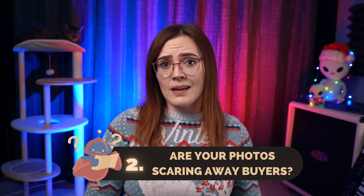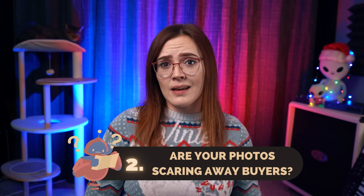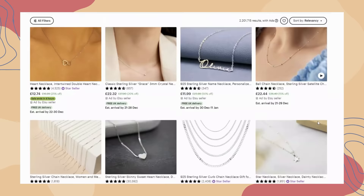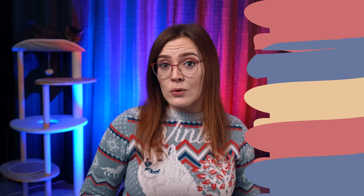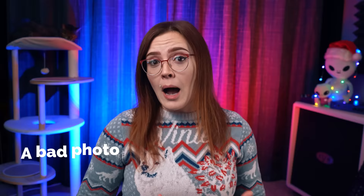Are your photos scaring away buyers? It can be easy to look at your storefront thumbnails and assume they look okay. But most shoppers will be seeing these thumbnails on a search page next to thousands of other sellers. And if those sellers have better photos than you, it doesn't matter how good your product is. A bad photo of a good product equals a bad product in the eyes of your shopper. If you need help with product photography, I recommend checking out my friend Christina Nicole's channel.